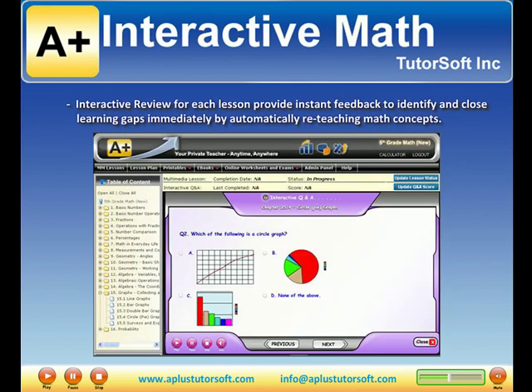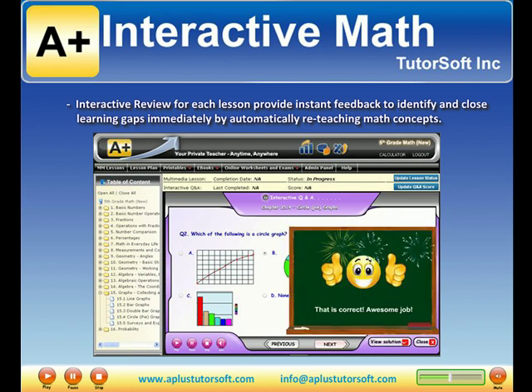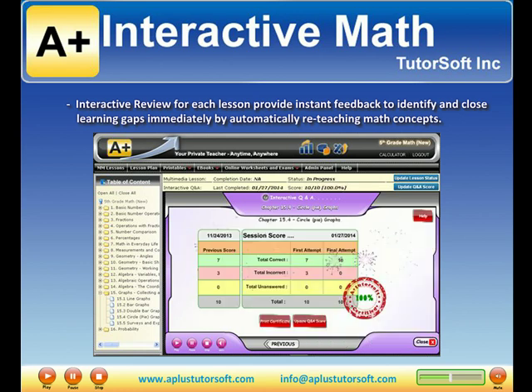Interactive review for each lesson provides instant feedback to identify and close learning gaps immediately by automatically reteaching math concepts.